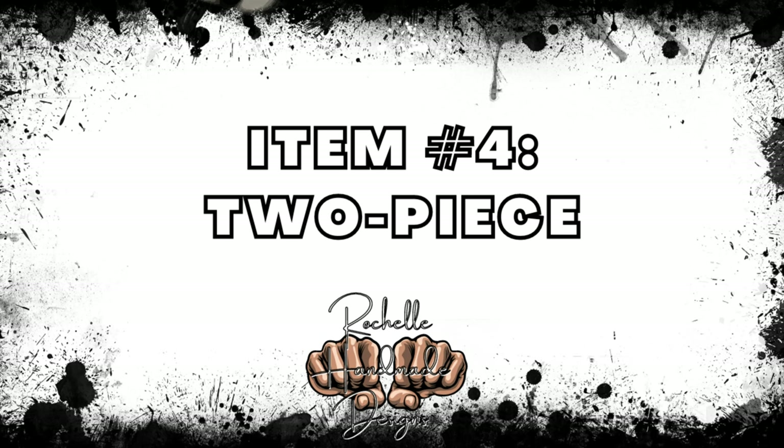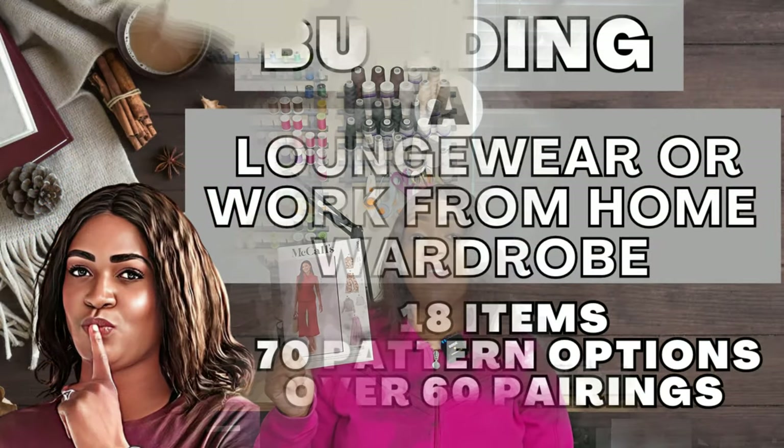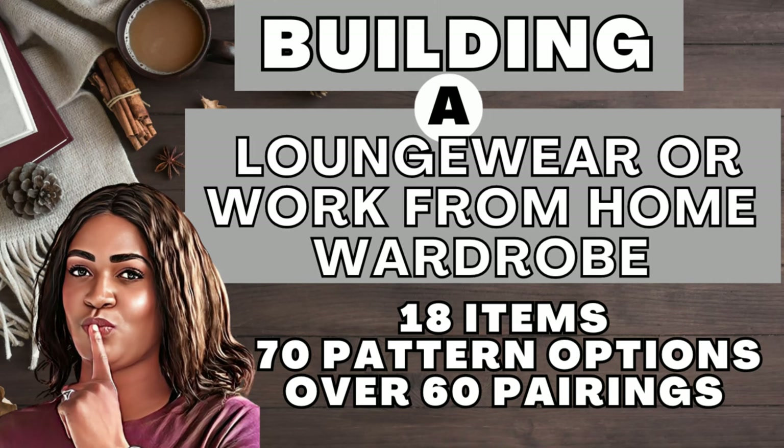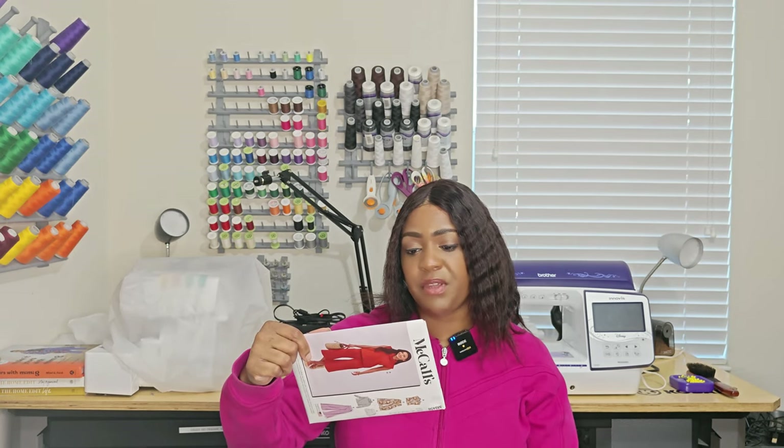For the two-piece category I selected one pattern — also just picked up over the weekend — it's McCall's 8456. I could see View A and View D making a nice set; you could also do it as a lounge set. If you remember my video on 18 pieces for a work-from-home loungewear look, check that out — link in the description. In terms of notions, you just need some elastic. Easy, in and out the door.